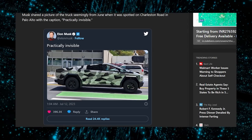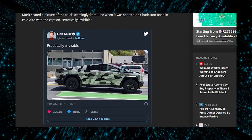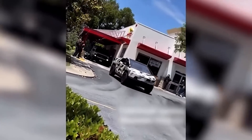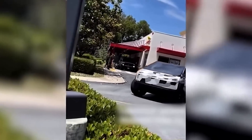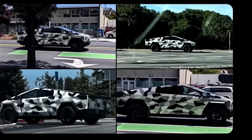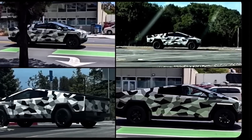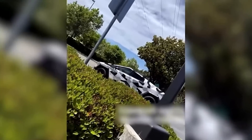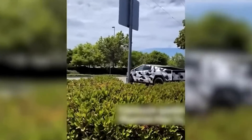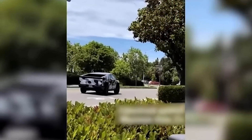Alongside the photo, Musk tweeted: "Cybertruck prototype in camo wrap is practically invisible, especially at night." The unique camo wrap immediately catches the eye, presenting a stark departure from the traditional approach to vehicle camouflage. Rather than employing typical patterns that aim to blend in with natural surroundings, Tesla's camo wrap features a bold and attention-grabbing design with contrasting geometric shapes and vibrant colors, further fueling anticipation for the Cybertruck's release.